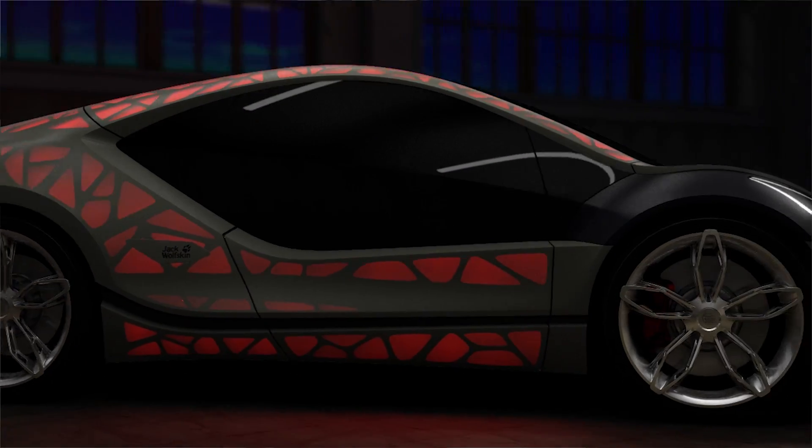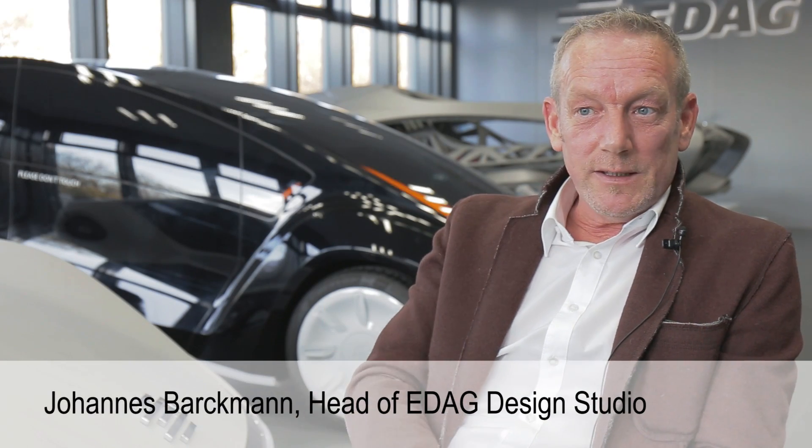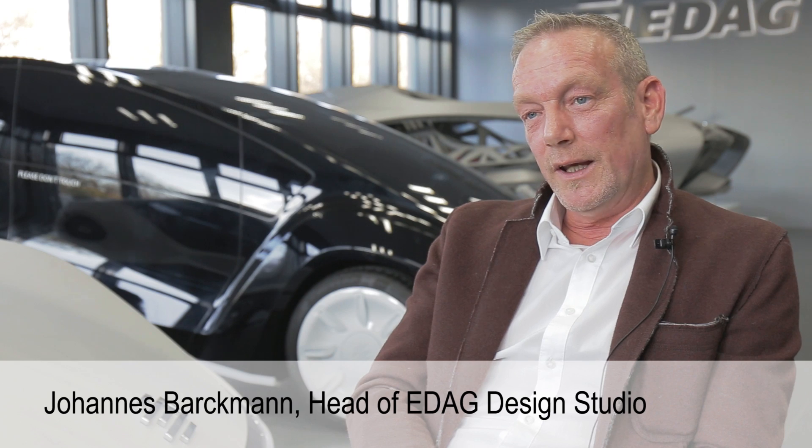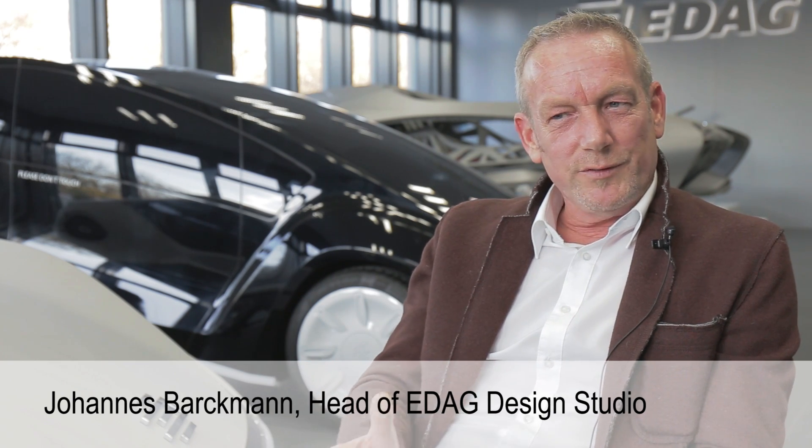We're still pleased about the hugely positive response to the ADAC light cocoon. It has been halfway around the world, shown at many roadshows, and again and again we've been asked the same questions: what does it look like inside, and will there be any further steps in this direction? So far, we've not been able to answer these questions.